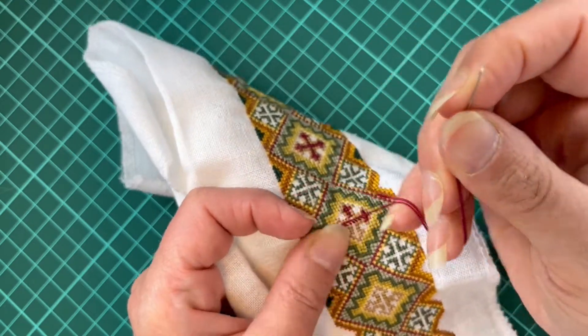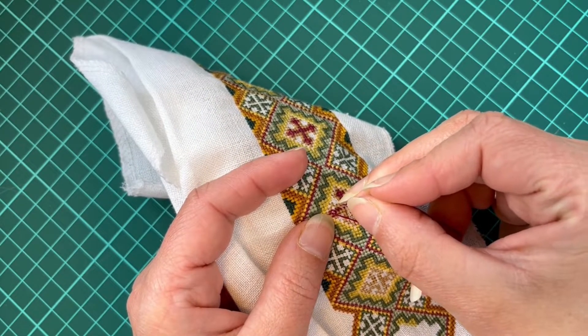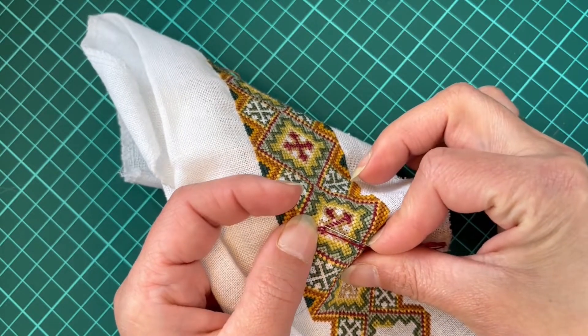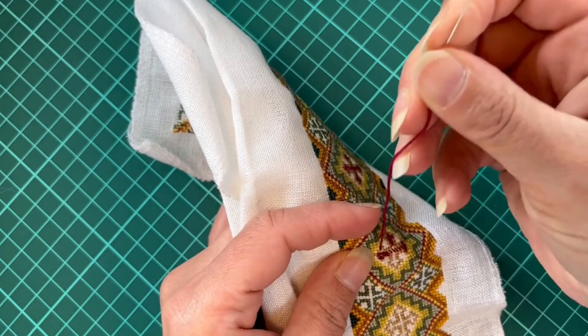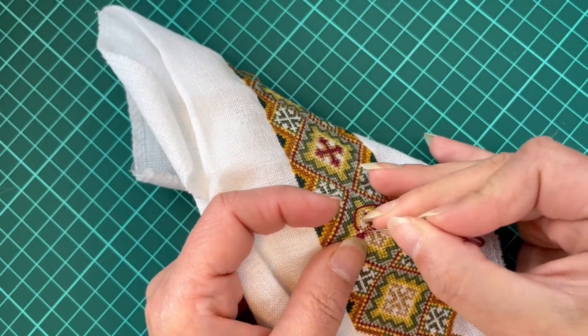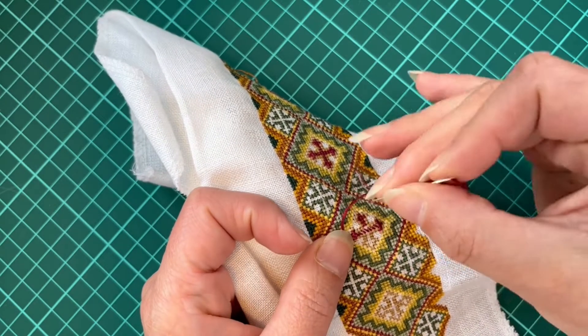Now enough of the ramblings and enough of this — let's do some stitching and I'll give you a few tips, hints and tricks in the next video, so bear with me and see you in the next segment.